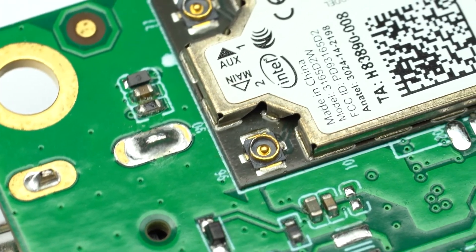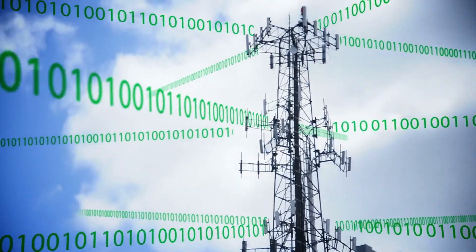In addition to built-in Wi-Fi, you can add 4G or 5G connectivity to the board starting at just $50.